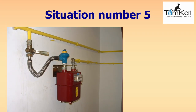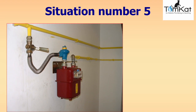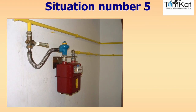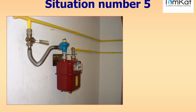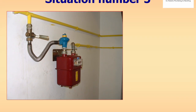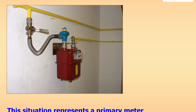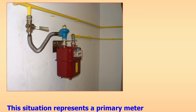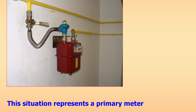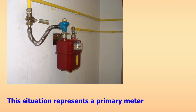Question five: take a good look at this photograph representing a primary gas meter. You're at the job doing your visual inspections. Are there any faults you can see on this installation? If there are, are they at risk, ID, and do you need to RIDDOR them?